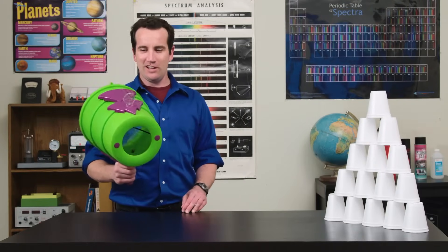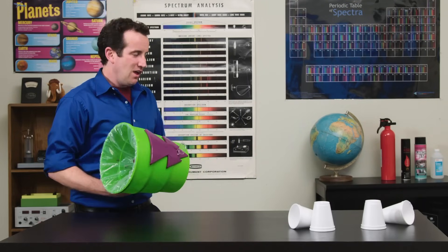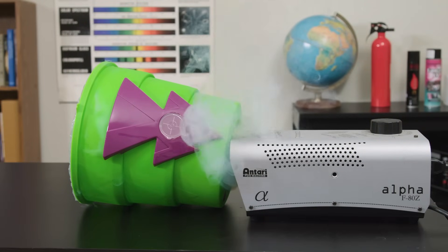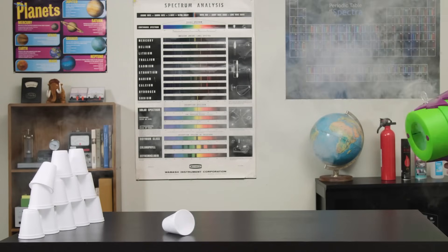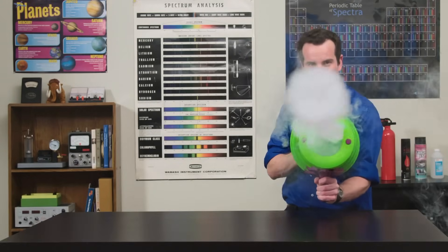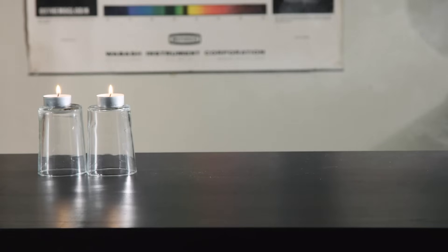You might own one of these Airzuka air cannons. It works by shooting a vortex, which is like a smoke ring except invisible — unless you add smoke. With smoke in place, we can actually see the vortex ring. Use it to blow out birthday candles or wake sleeping students.